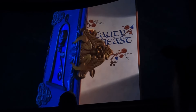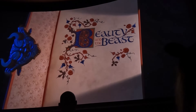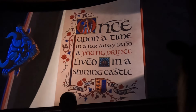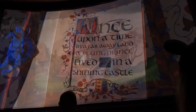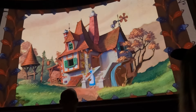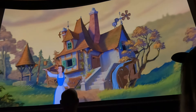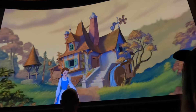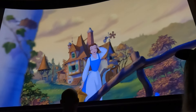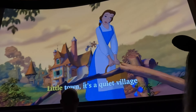Ladies and gentlemen, boys and girls, welcome to the Beauty and the Beast sing-along. Before we begin, I'd like to point out that our story today is a twist on the tale as old as time. Now, see that girl? That's Belle. She lives in this cottage on the outskirts of town with her father, Maurice. Little town, it's a quiet village.